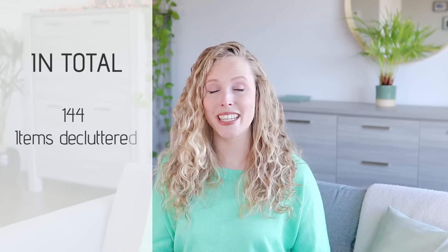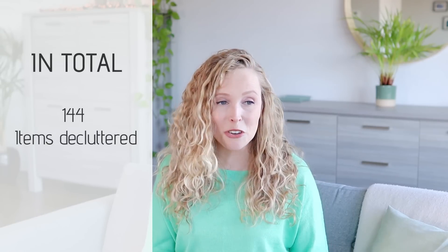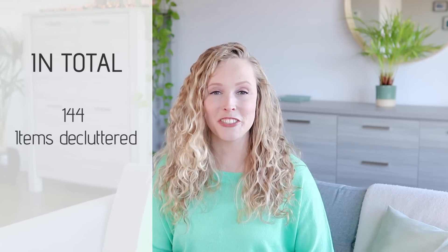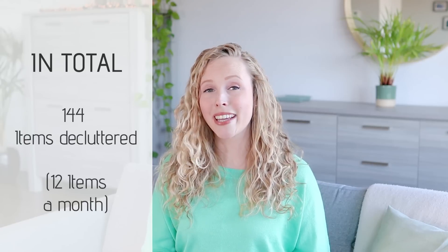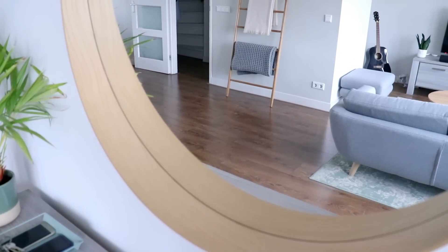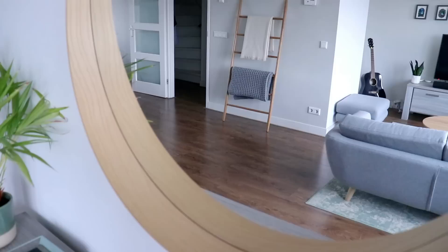So in total I decluttered 144 items this year, which is so much more than I had anticipated before starting this challenge — it's an average of around 12 items a month. And after being minimalist for so long already, around 10 years, and having done so much decluttering already, I really thought it would have been less.